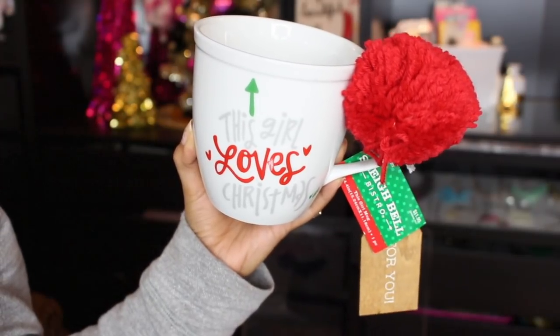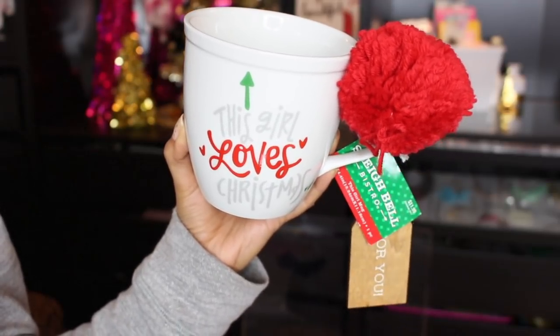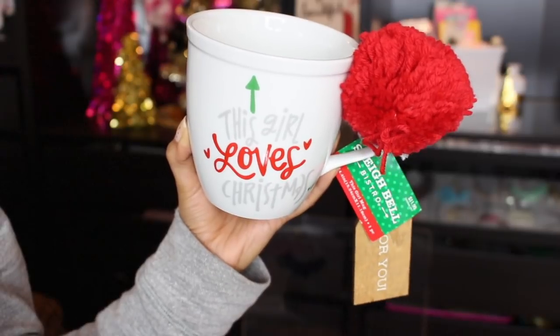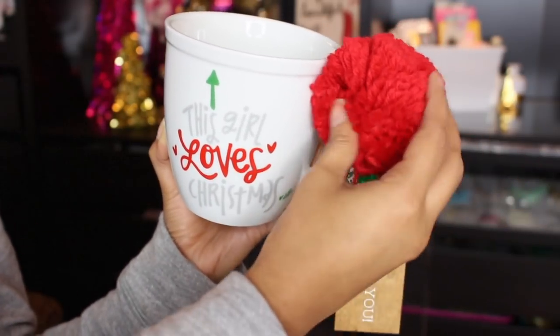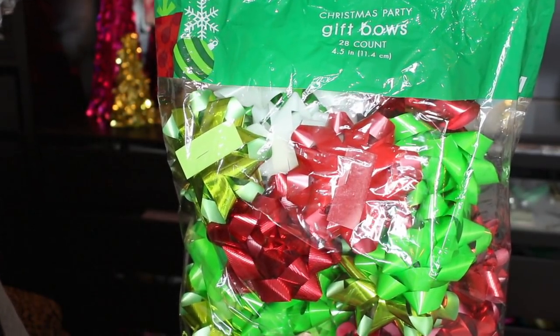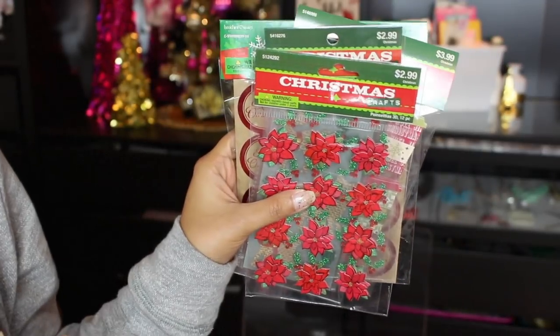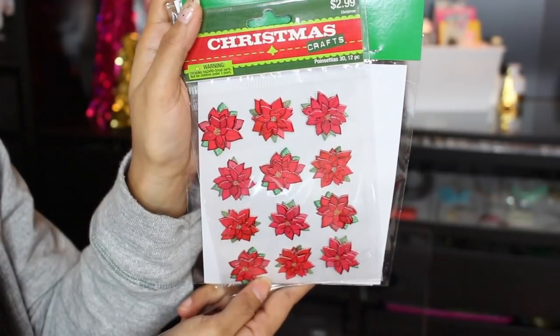Next up, another Christmas mug. I think this one is absolutely adorable. It has an arrow pointing up and it says 'This Girl Loves Christmas' with the most adorable pom-pom. I also picked up this 28-count of gift bows — regular price $9.99, so I paid two bucks. And all the Christmas stickers were 80% off as well, so I had to get some.